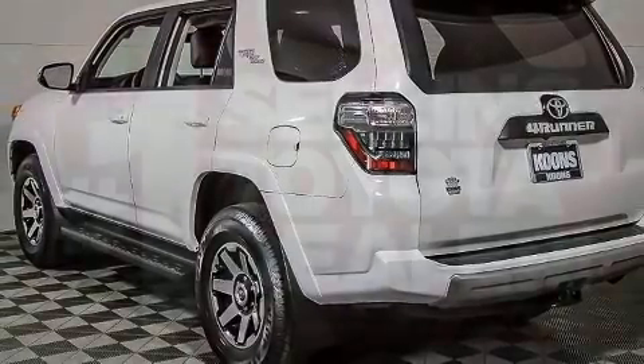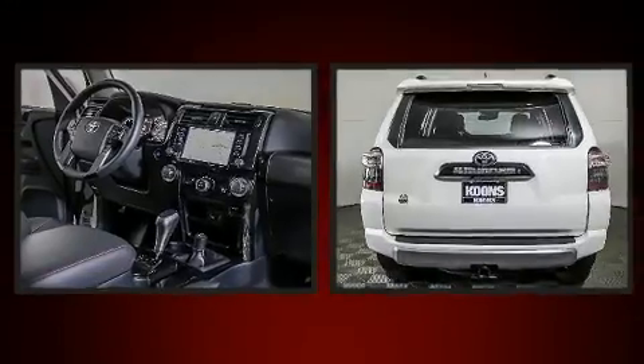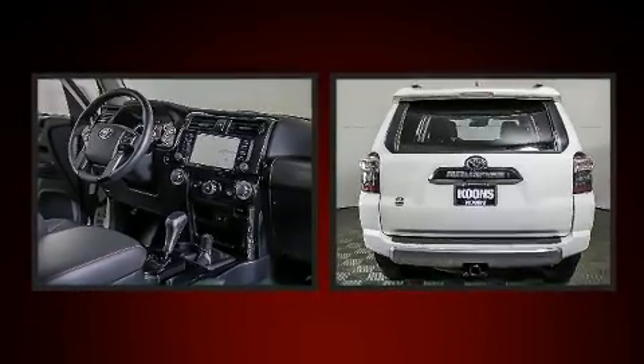Top features include front fog lights, a rear window wiper, one-touch window functionality, a tachometer, skid plates, and much more.